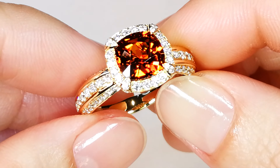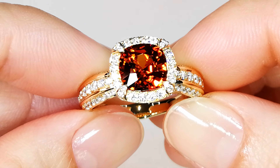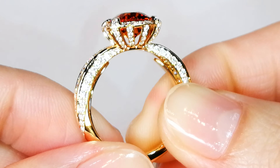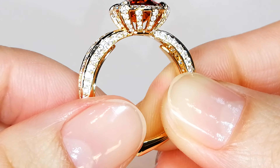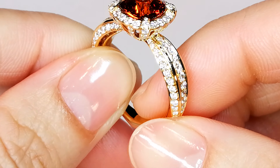When you get this stone at home, it doesn't matter which light source — candlelight, outdoors, sunlight — the stone will disperse like you've never seen before. The fire that comes out of these gems is just crazy rare.